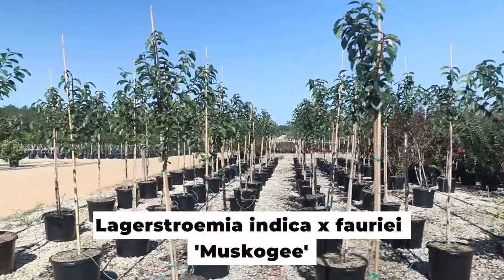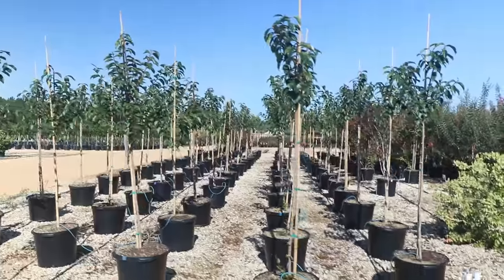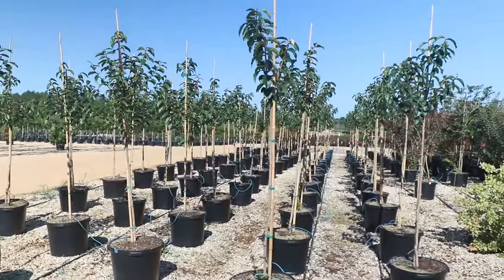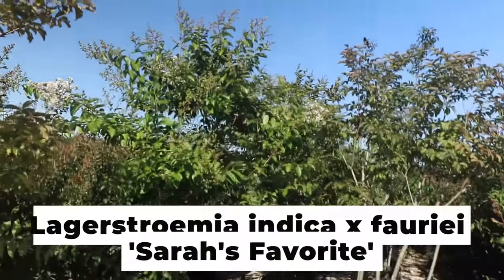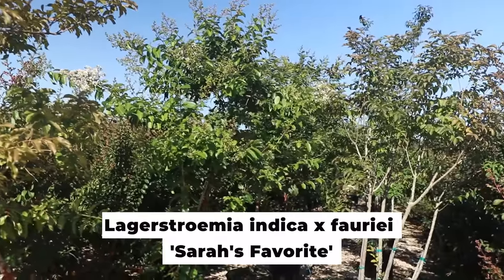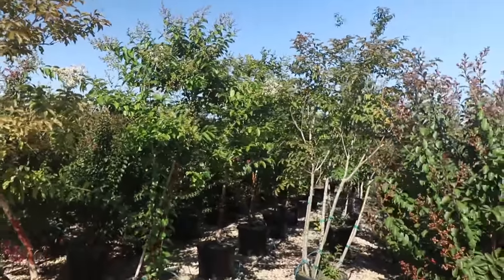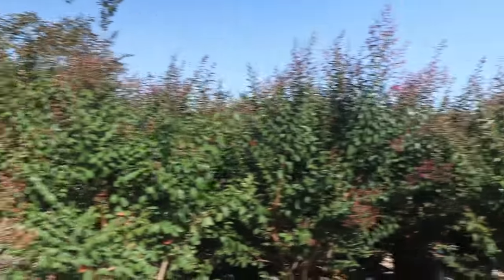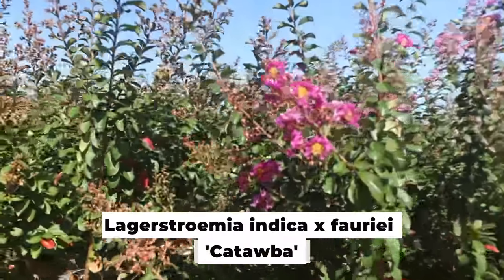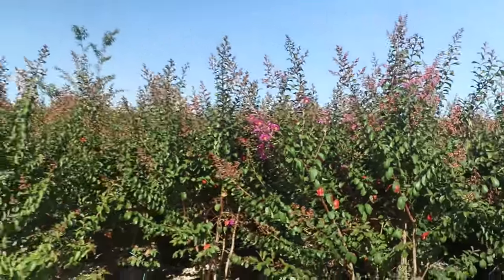They've got some Muscogee crepe myrtles here that they're growing as standards or single trunk — another thing that takes quite a bit of work. These are probably seven feet tall above the container at this point. There's another white crepe myrtle called Sarah's Favorite. It's supposed to be slightly more cold hardy than Natchez. If you're in zone 6B and want to try a crepe myrtle, Sarah's Favorite is one that people recommend. I believe these are Catawba right here, which is still one of the best purples. Catawba is a semi-dwarf — you can keep this one a little smaller than some of the other crepe myrtle varieties.